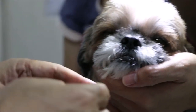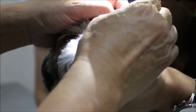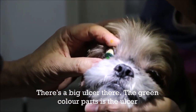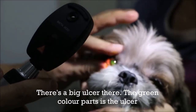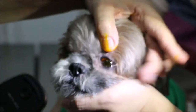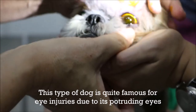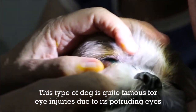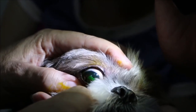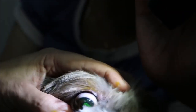The vet explains the fluorescent stain test: this test will show whether there are ulcers. If there are ulcers, the green color will cover the cornea. The result shows it is an ulcer — a fresh ulcer, which is why it is very green. Comparing to the other eye, you can see the difference. This type of dog is quite prone to eye injury due to the protruding eyes.